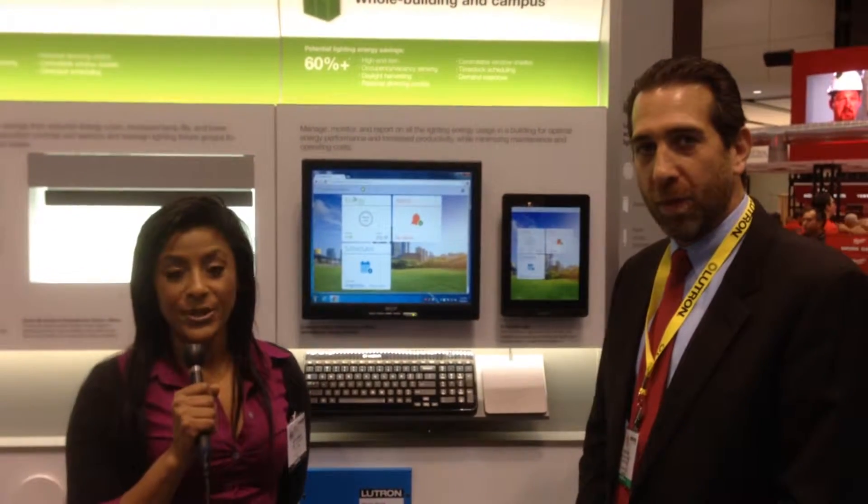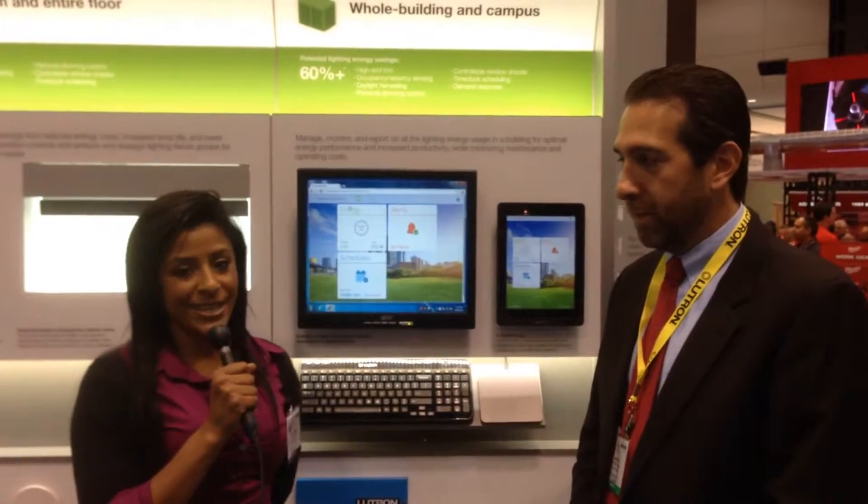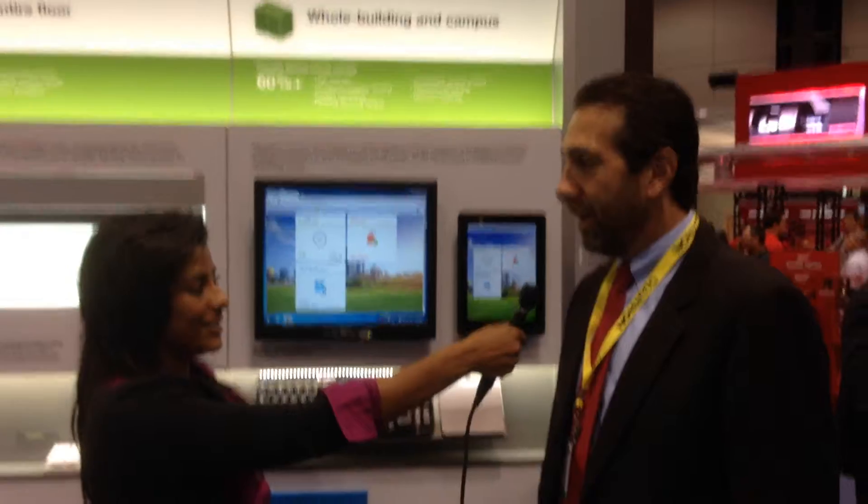Good afternoon, this is Lauren Waters with ECNM Magazine. We are at the NECA 2014 event. I'm standing alongside Matt Kurtz from Lutron Electronics. My name is Matt Kurtz with Lutron Electronics. I've been with Lutron for eight years. I'm the National Sales Manager for Strategic Accounts.